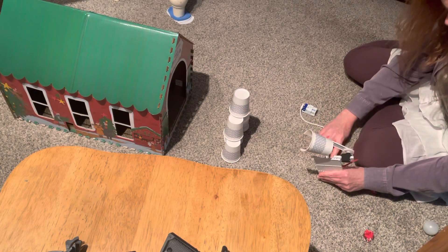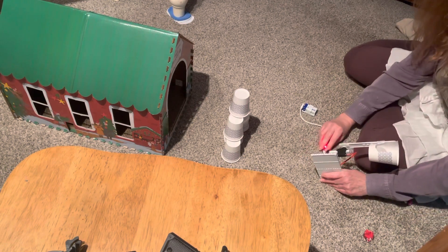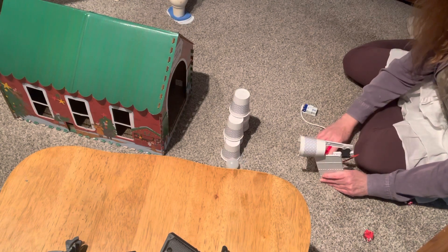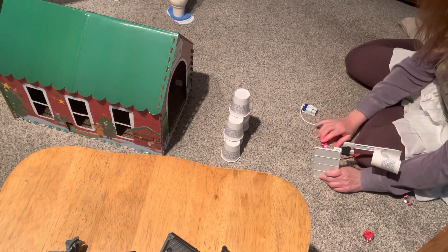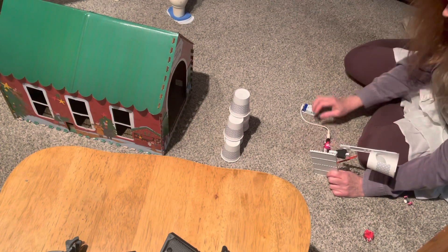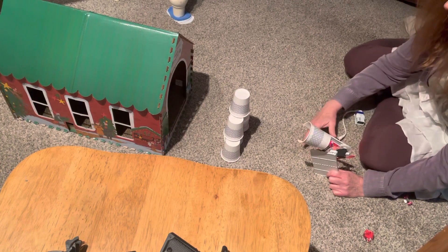She wants outside — of course she does. Let's try the slider button. You can see how it's a little more robotic, but not quite the same force. Sometimes the circuit gets a little disconnected and then of course it won't work.